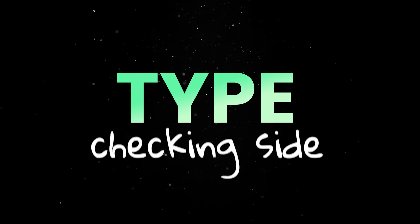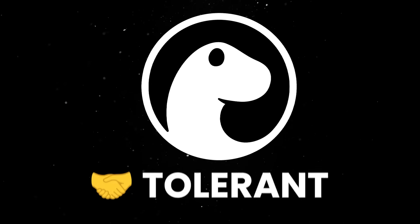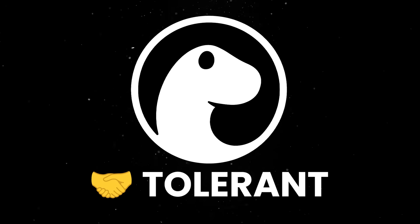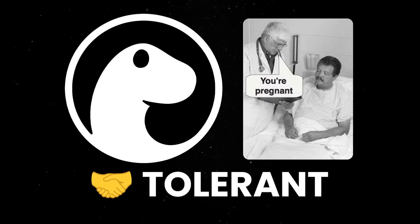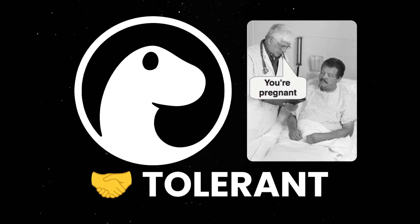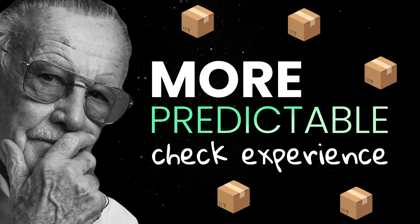On the type checking side, several long-standing pain points have been fixed. Dino is now more tolerant of non-standard import schemes and bare ambient module declarations, which means fewer false positive errors when working with framework tooling or custom module loaders. All of this adds up to a more predictable check experience, especially in multi-package workspaces.